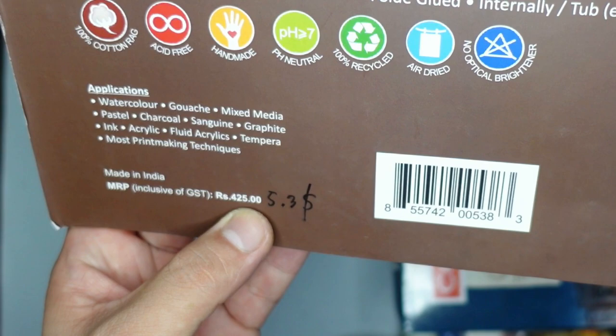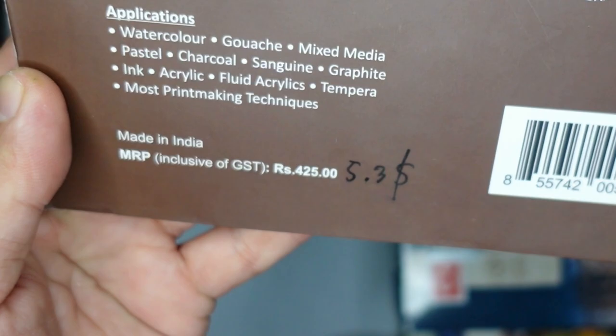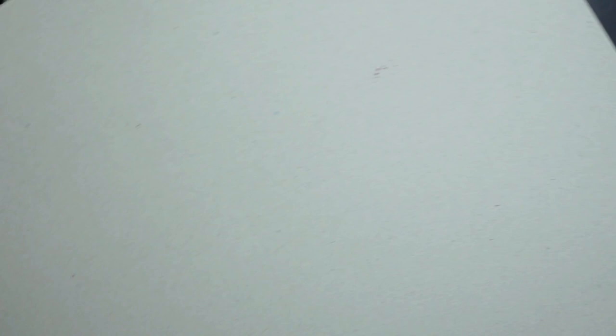Next item is this Handy Block, 300 GSM, off-white, cotton rag rough finish, made in India — 425 rupees or 5.3 US dollars. What I've noticed about Indian-made products is that the price is already printed on the product or box, which is great because it avoids overpricing. It's super rough — it reminds me of Khadi paper, also an Indian product. It's not perfectly uniform, which is fine because it's handmade.